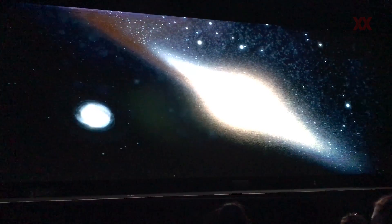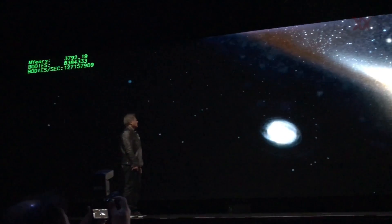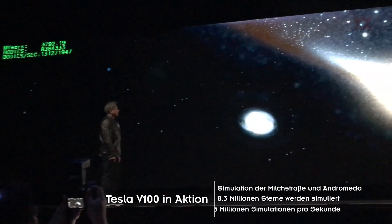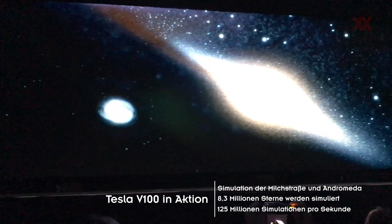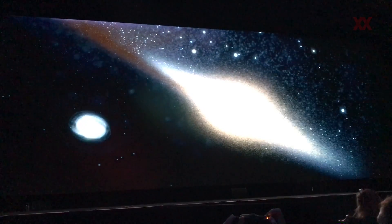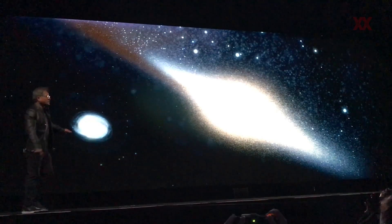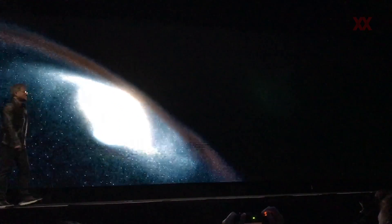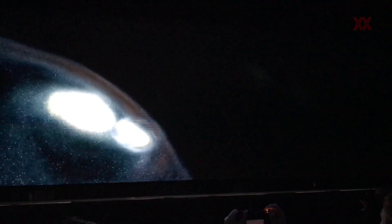This is a simulation of the Andromeda Galaxy on the right-hand side. Hey Steven, I need your demo to last less than a billion years. Alright, let's get going. So we're following the Andromeda here and it's flying in towards the Milky Way.